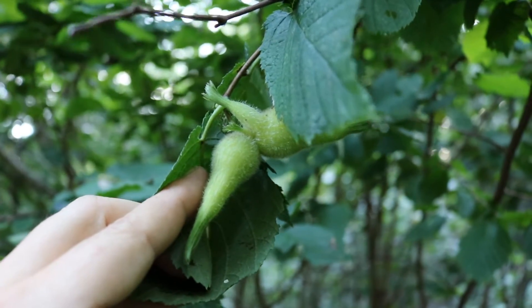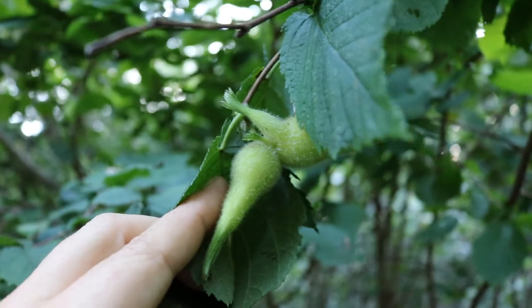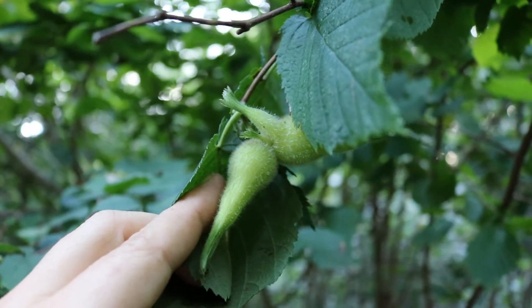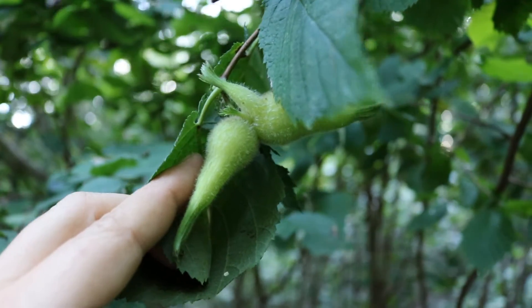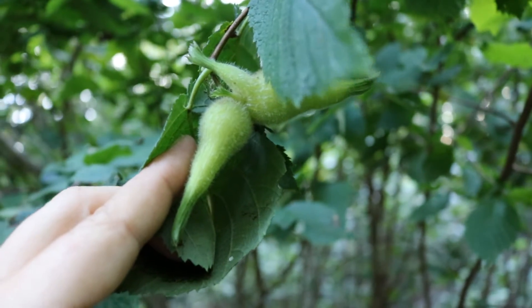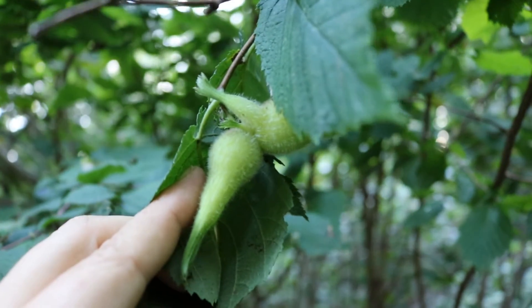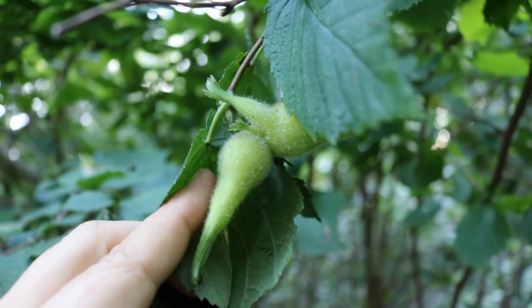After you've harvested the hazelnuts, simply take them home and spread them out to age someplace warm, dry, with low humidity. After a week or so, once they're dry, those hairs mostly drop off and lose their ability to trouble you. Then the husks become like dried paper and can easily be peeled away from the ripe nuts inside.